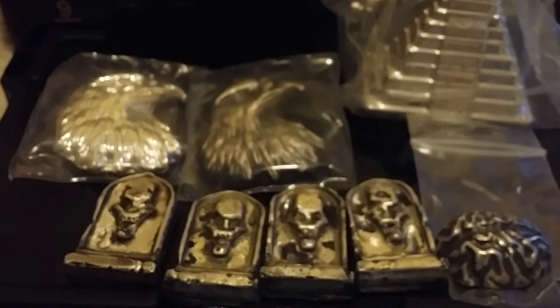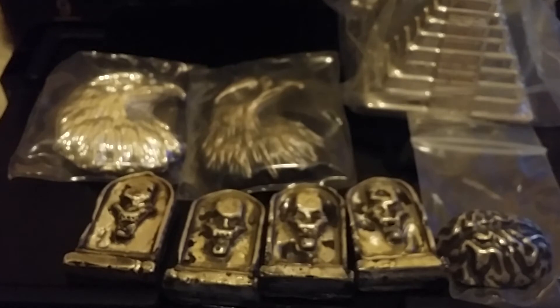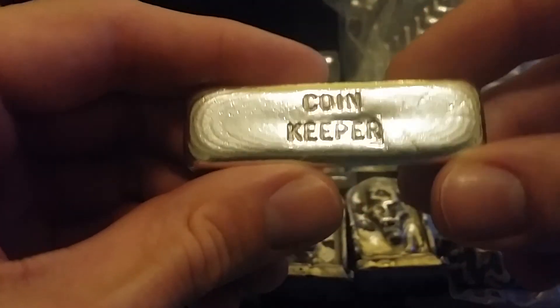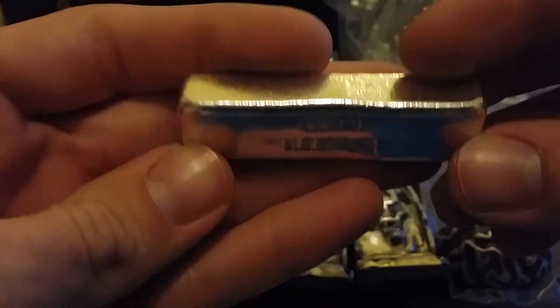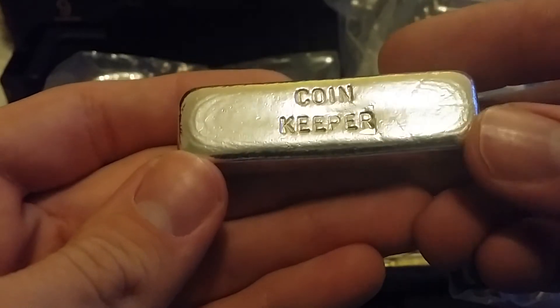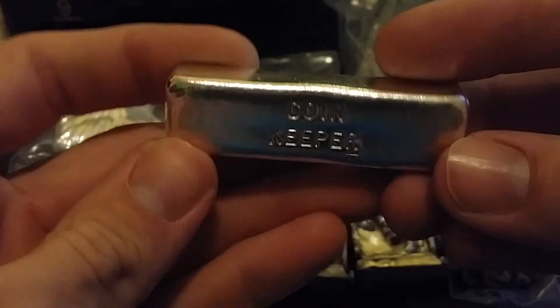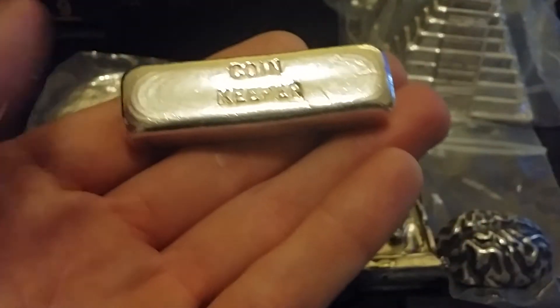And lastly, another pickup I had was off eBay. I'm sure most people watching this video know who CoinKeeper is. She is a very generous lady — she has her own bars made up and she just gives them out to people. I found some CoinKeeper bars on eBay, and it's kind of sad to see people turn around and sell these that she gives them.